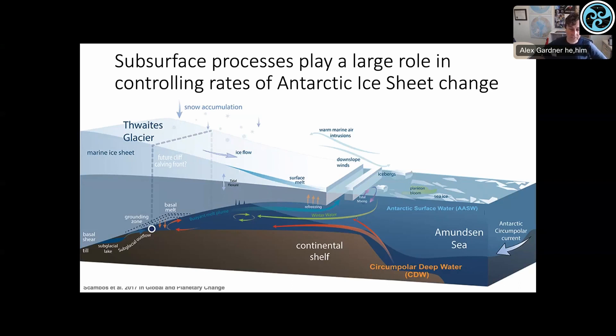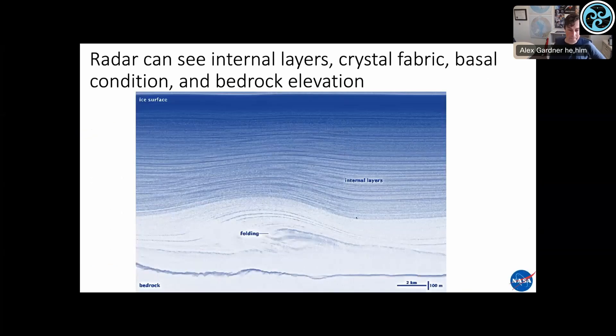It's really the subsurface processes that play a large role in controlling the rates of change for the Antarctic ice sheet. Monitoring how thick the floating ice shelf is tells us how much resistive force it can supply on upstream ice. We're very interested in the conditions right near the bed — subglacial water, pressures, whether it's frozen or dry — and the shape of the bedrock, which controls the ice sheet's response to forcing. A lot of these processes happen below the ice, and lower frequency radar is able to see through the ice and provide reflections where there are changes in dielectric properties.